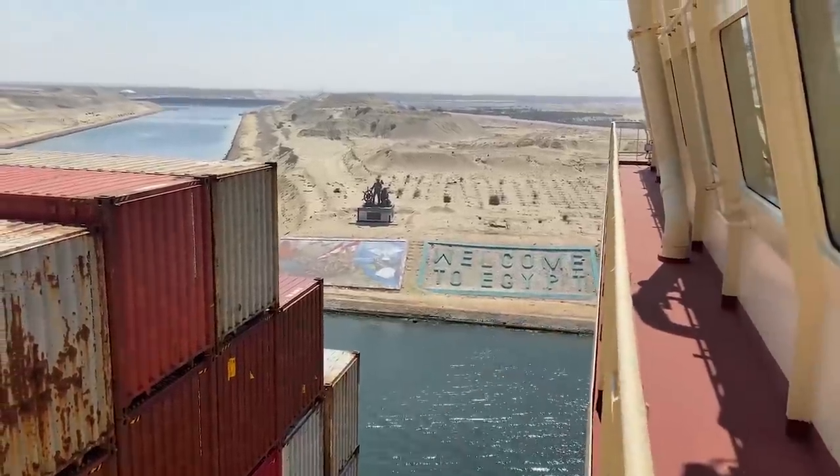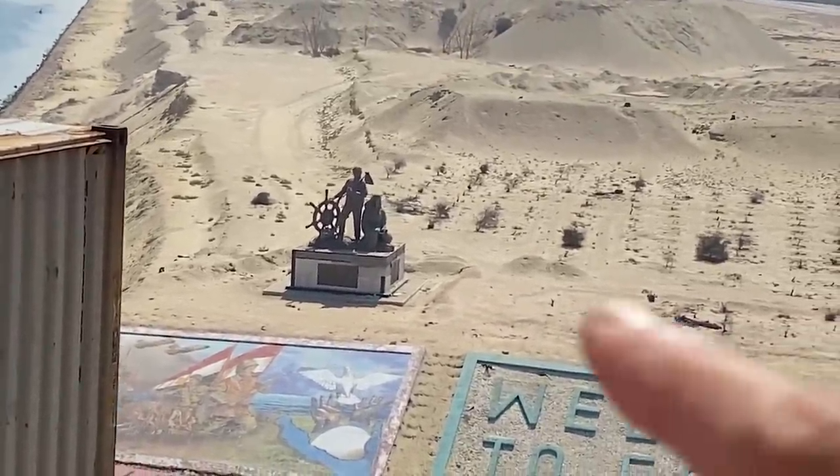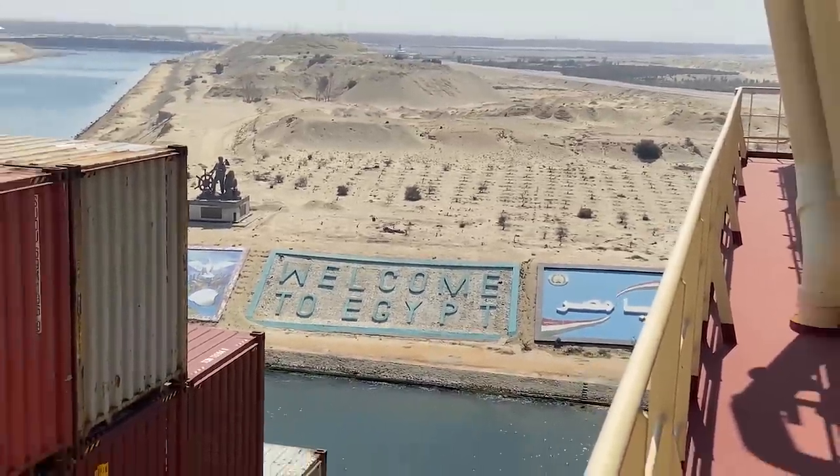Welcome to Egypt. There is a famous monument over here with the construction workers with the helm, constructed back in 1856. It's our cadet Natalie's first time here in Suez — the sun is very harsh but that's how Egypt is.